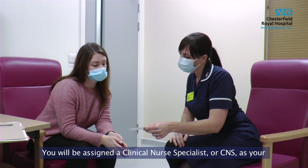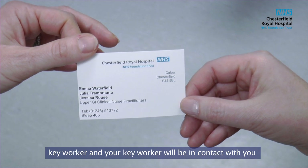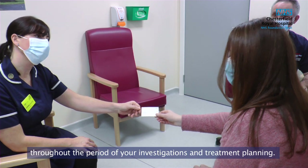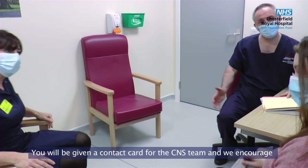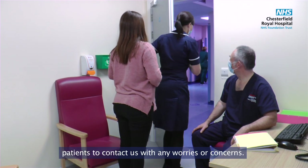You will be assigned a clinical nurse specialist, or CNS, as your key worker, and your key worker will be in contact with you throughout this period of investigations and treatment planning. You will be given a contact card for the CNS team and we encourage patients to contact us with any worries or concerns.